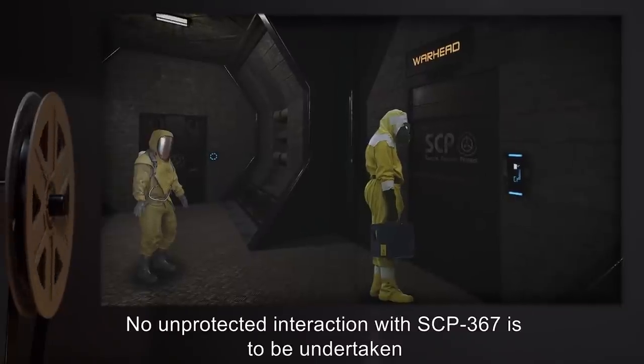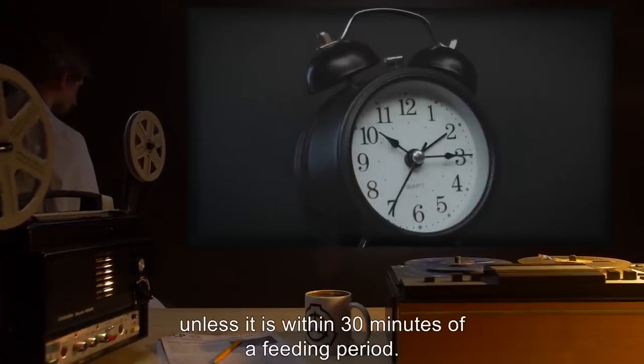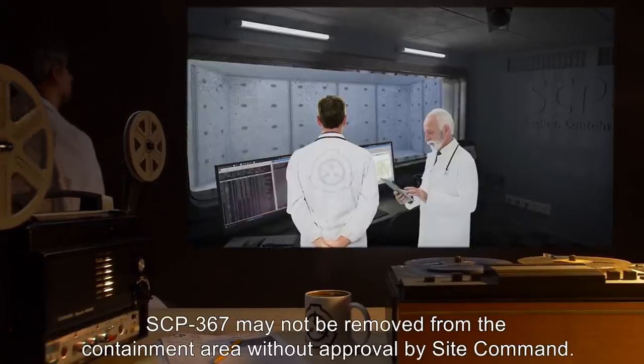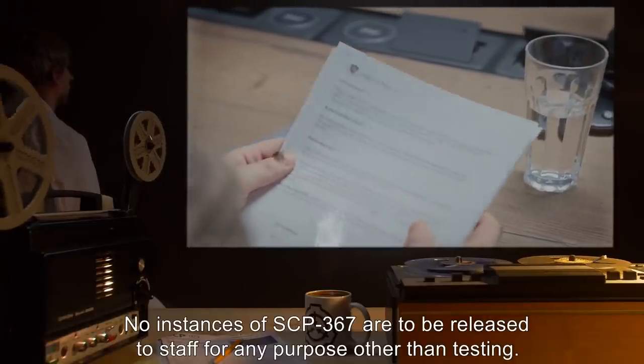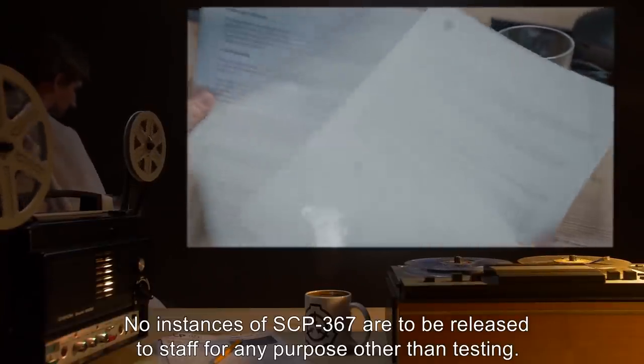No unprotected interaction with SCP-367 is to be undertaken unless it is within 30 minutes of a feeding period. SCP-367 may not be removed from the containment area without approval by site command. No instances of SCP-367 are to be released to staff for any purpose other than testing.